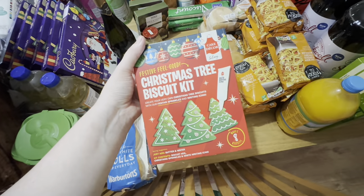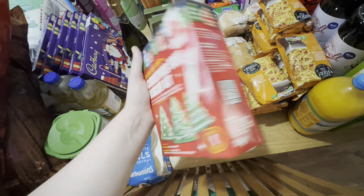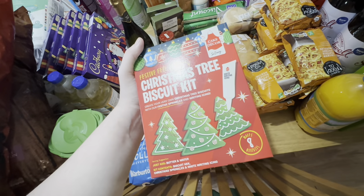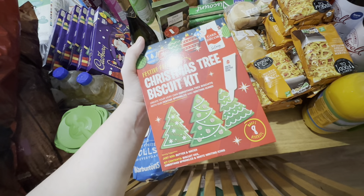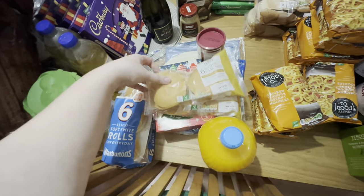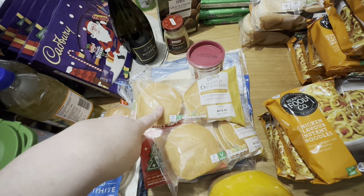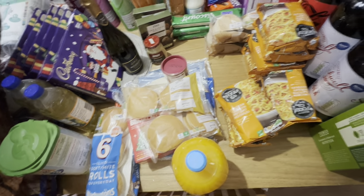I got this Christmas tray biscuit kit for the kids to make Santa cookies on Christmas Eve. We usually make them ourselves but I'm getting sick again, so just in case I'm not well enough on Christmas Eve, we've got a pre-made kit so they'll still get to make and decorate them for Santa. Then we've got some orange and mango squash, 15 packets of noodles, and two packets of scotch pancakes — we just pop them in the toaster and decorate them with strawberries, cream, and chocolate for Christmas Eve morning.